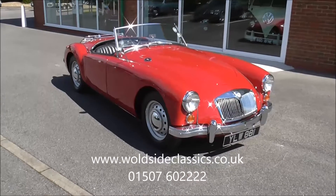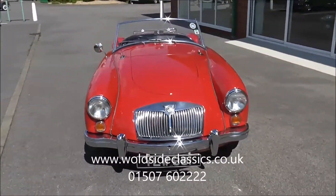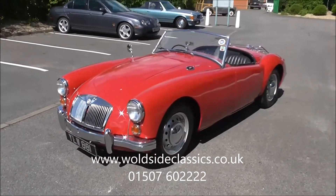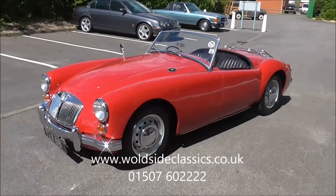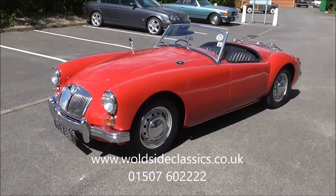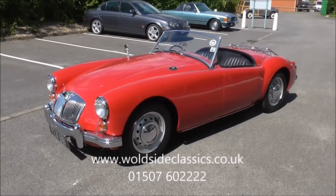Subject to an older restoration, with evidence in the history file dating back to 1978, this car has only covered 20,000 to 22,000 miles since then. There was an engine rebuild with conversion to unleaded fuel in 2008 at 15,500 miles, so around 7,000 miles ago.